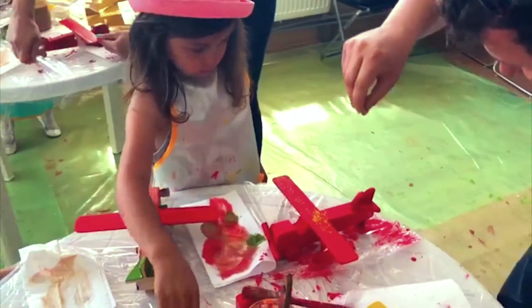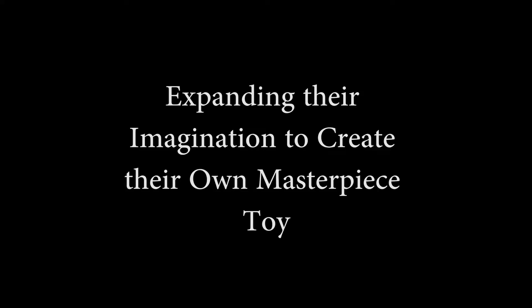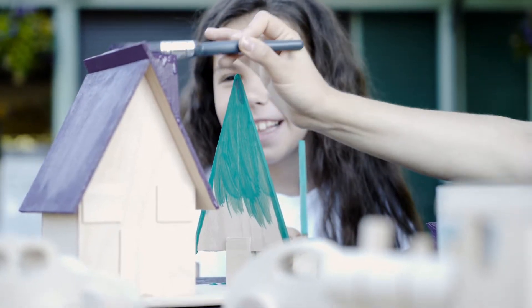With each one of our workshops, we aim to expand your child's learning experience. We aim to expand their imagination by creating their own masterpiece toy. Each child will go home with their own wooden toy painted by themselves.